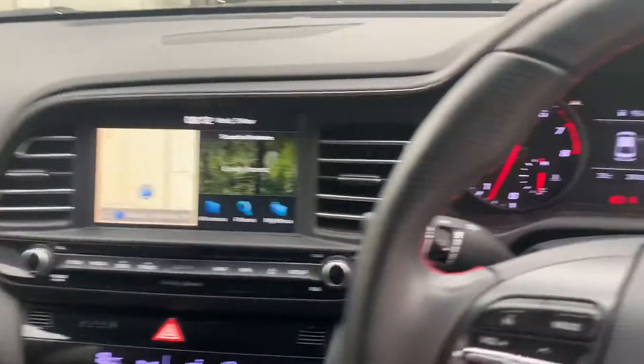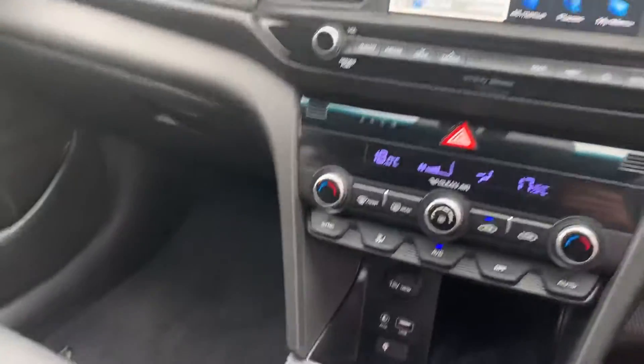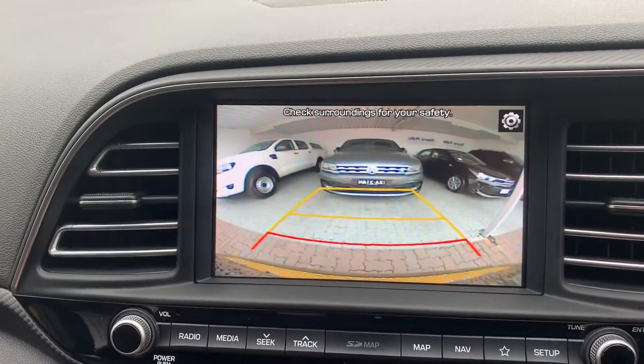1.6 litre turbo engine producing around about 150 kilowatt at the crank. Very very pokey for a car of this size. Full infotainment system with your reverse camera and parking sensors.